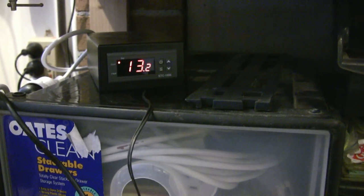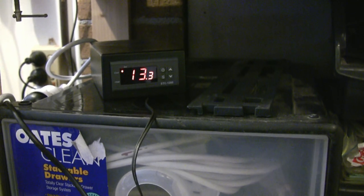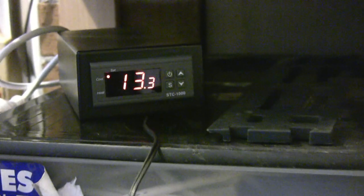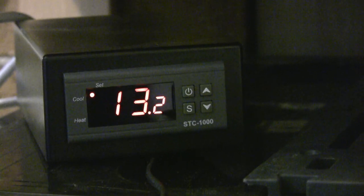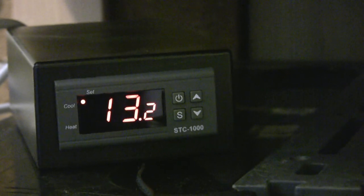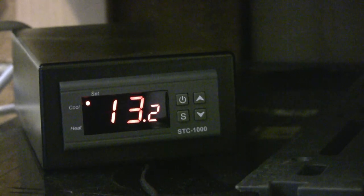Once they're ready they'll go into my kegs and out into the fridge. I might show you a little peek of that too. That's my little STC-1000 — a beautiful little temperature control system with a little heat pad.